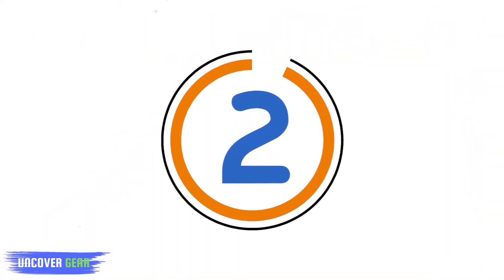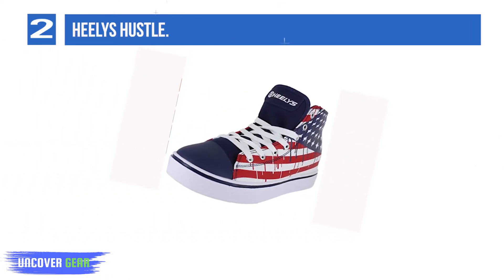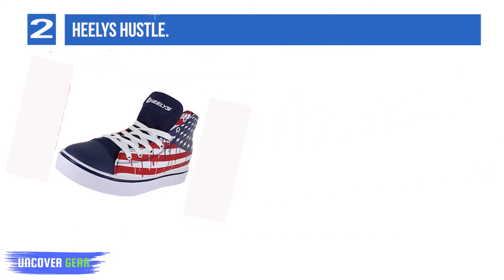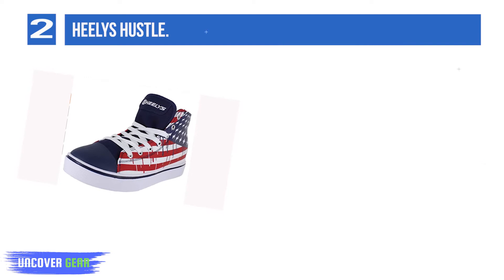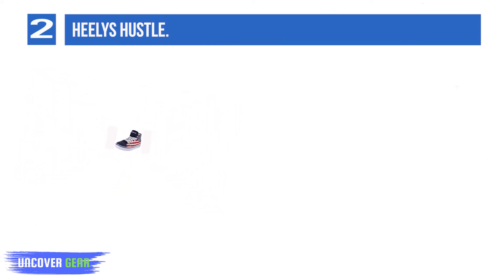List Number 2: Healy's Hustle. Bold red, white, and blue shades truly stand out on the Healy's Hustle, which bear imagery of the American flag as if the paint is running down the canvas. They're available in sizes for kids and adults alike, so you could kit your whole family out if you please.